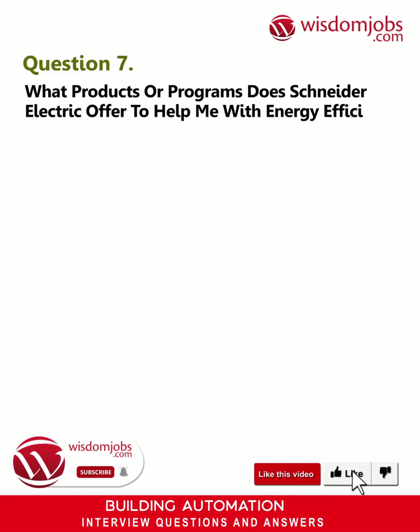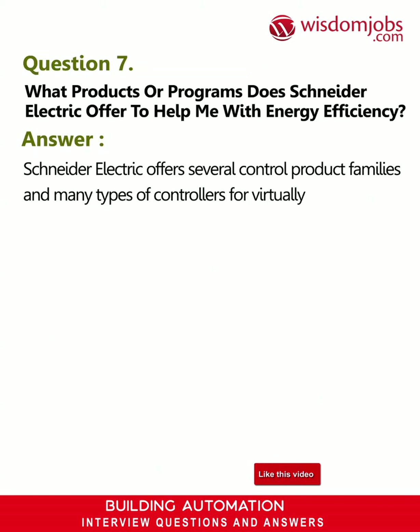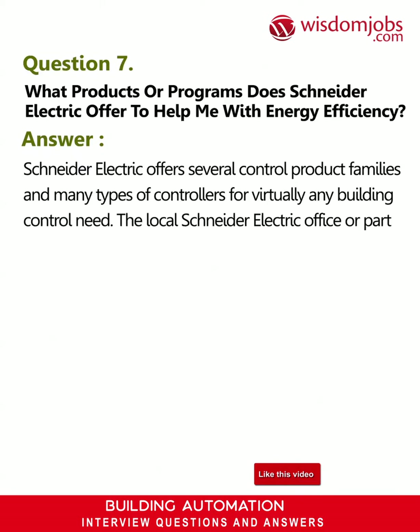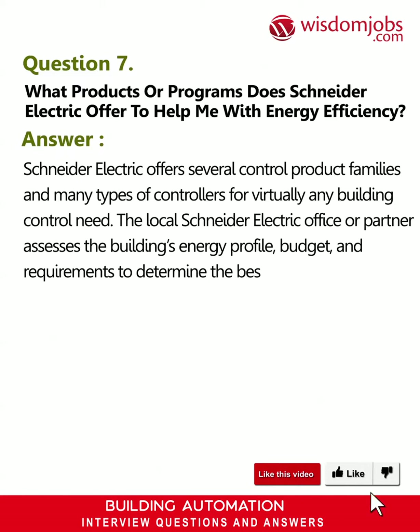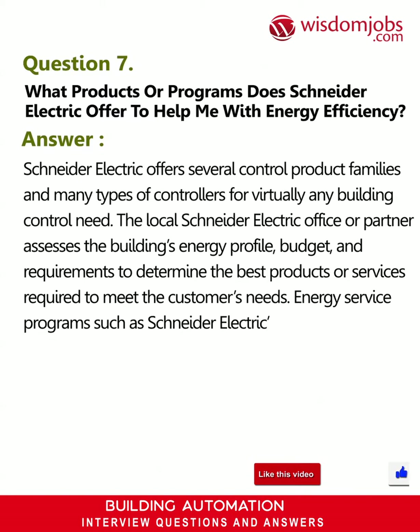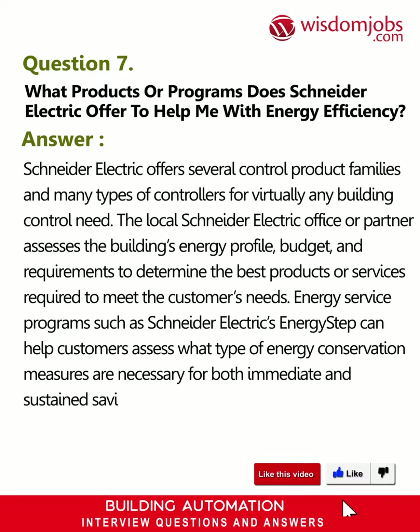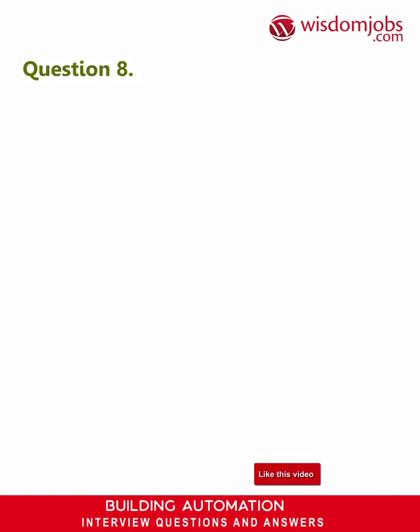Question 7: What products or programs does Schneider Electric offer to help me with energy efficiency? Answer: Schneider Electric offers several control product families and many types of controllers for virtually any building control need. The local Schneider Electric office or partner assesses the building's energy profile, budget, and requirements to determine the best products or services required to meet the customer's needs. Energy service programs such as Schneider Electric's Energy Step can help customers assess what type of energy conservation measures are necessary for both immediate and sustained savings.